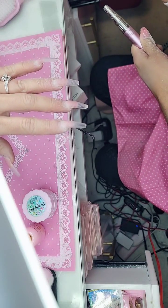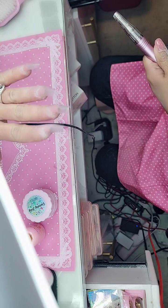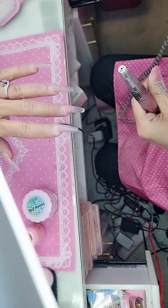We're going to use the Russian manicure drill bit set to begin to prep the phalanges. I'm going to go in first with the flame-shaped bits.